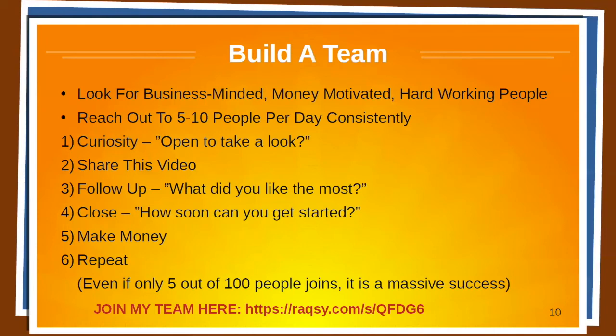So build a team. Look for business-minded, money-motivated, hardworking people. Reach out to 5 to 10 people per day consistently. Use curiosity: 'Hey, are you open to take a look at a new business started by someone who's really successful?' or 'Hey, if I could show you a way to make an extra stream of income working from home, would you be interested to take a look?' Then share this video or a presentation — whether that's Zoom, a video, or a physical presentation. Get them in front of information that explains the concept, then follow up with them: 'What did you like the most?' Close them: 'How soon can you get started?' They sign up, you make money, repeat the process.